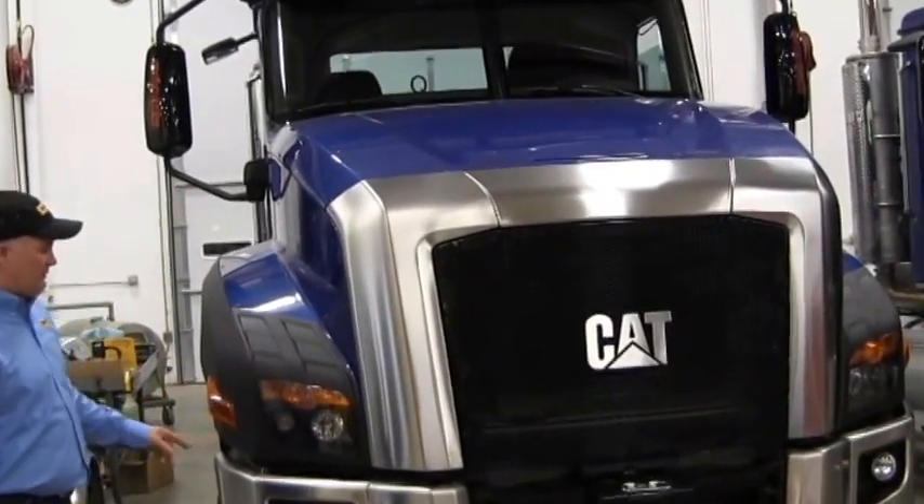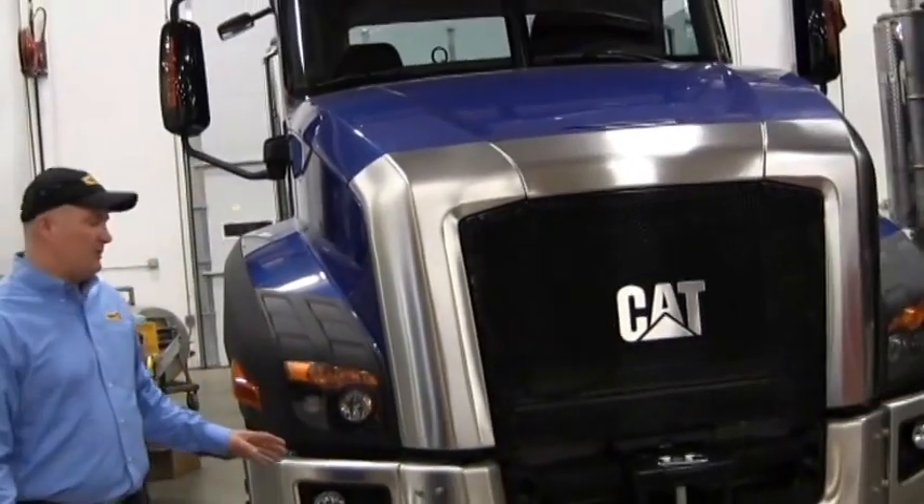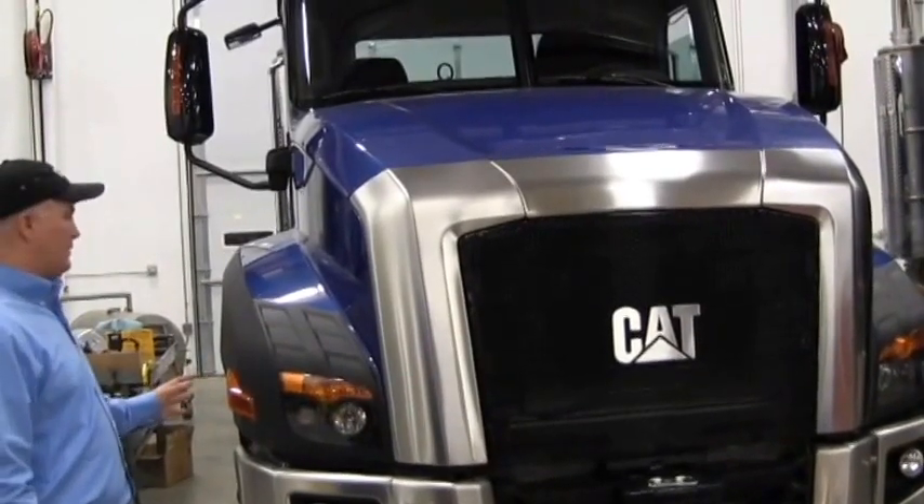The other thing I'd like to show you is our headlights. Both projector and reflective technology, so you get the best visibility on the road when you need it. This is a heavy-duty, well-built truck.